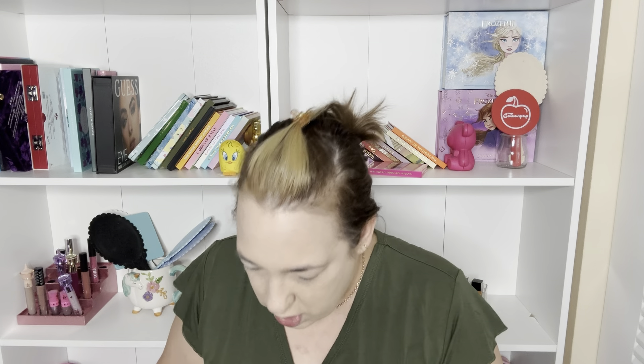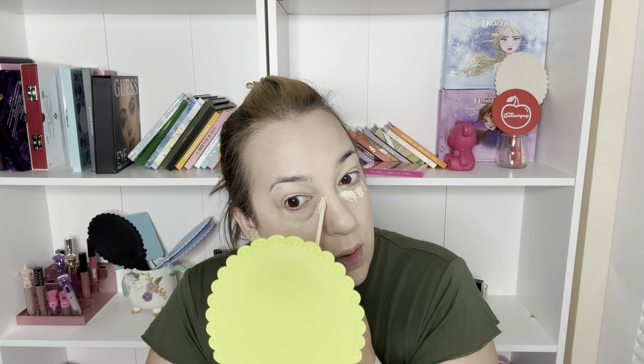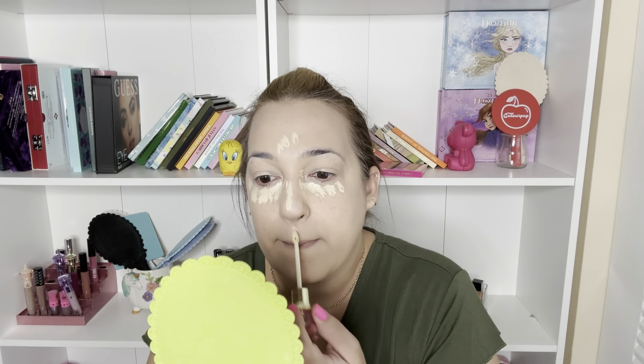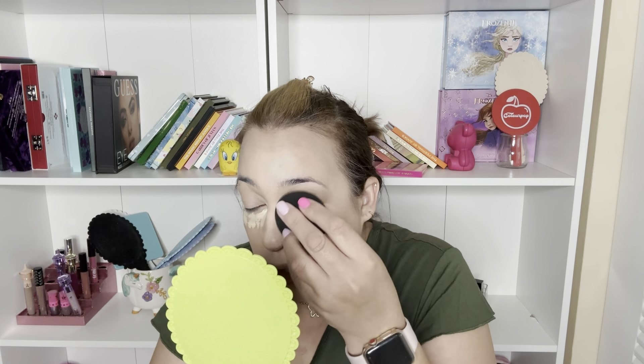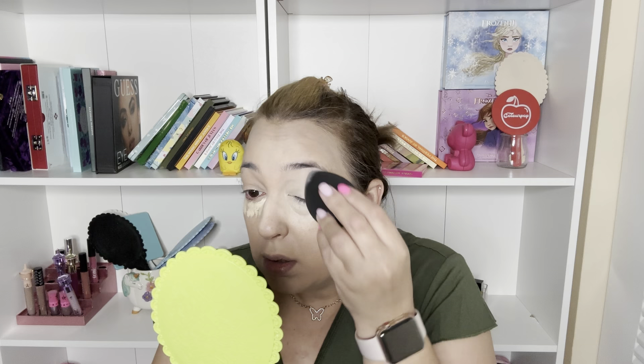This is my first time recording a get-ready-with-me from scratch, hope you guys like it! I don't do my makeup every single day - there are days I don't feel like doing anything and I'm very lazy. But today is one of those days I want to do it, so I'm doing it and I feel great. For concealer, I'm using the Jeffree Star Magic Concealer - I'll use a little bit of this, it has great coverage. I'm applying it with the damp sponge - I love the doe-foot applicator on this one, it's really good.